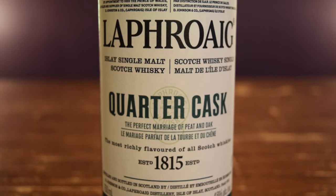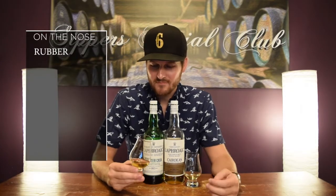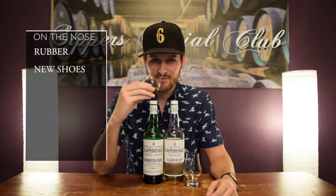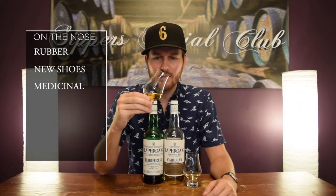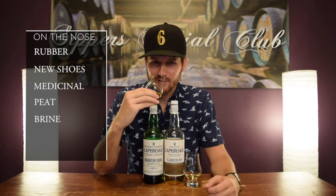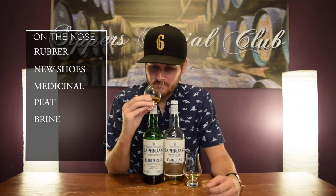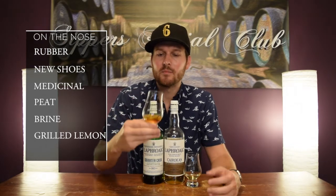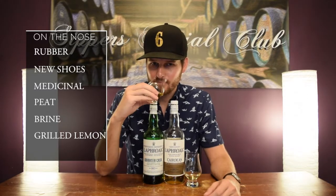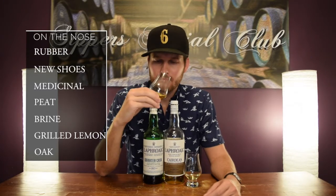Original Quarter Cask on the nose. The first thing I get is like rubber — almost like a brand new pair of shoes if you like to smell the sole of it. Very medicinal as well, lots of medicinal notes. Big peat kick. Lots of brininess as well — kind of what Laphroaig is known for. A little bit of citrus, almost like a grilled lemon. Soft oakiness. It's good.